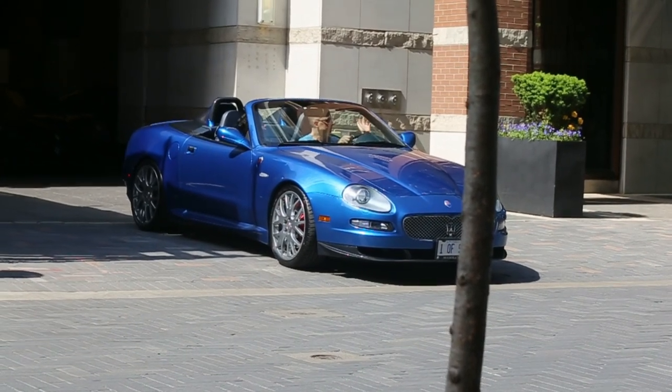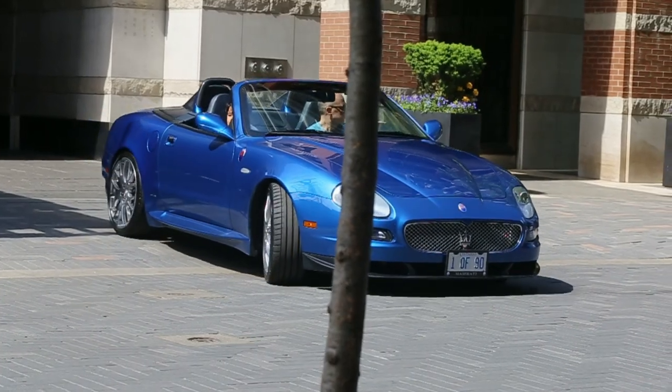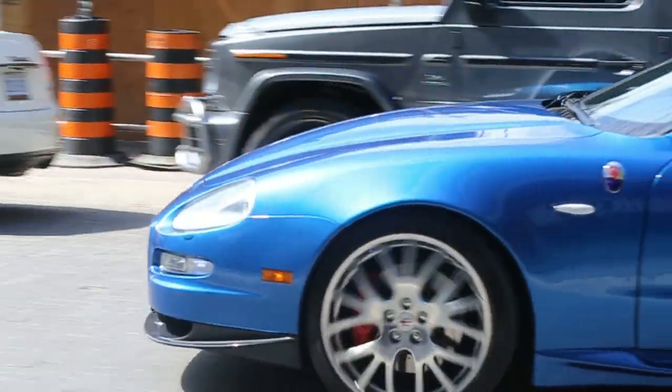Holy mother — that is so sick! It's the 90th Edition Maserati Spider — one of 90, the 90th Edition. That is so rare!